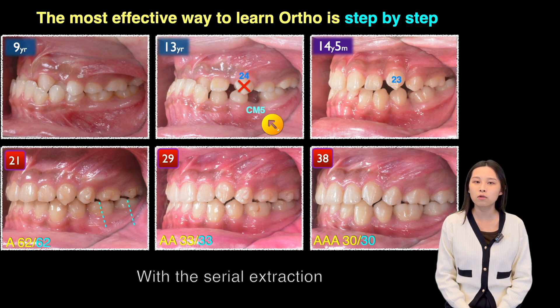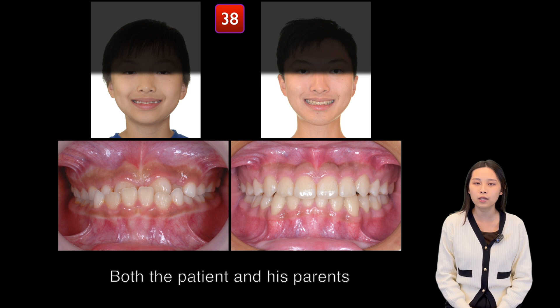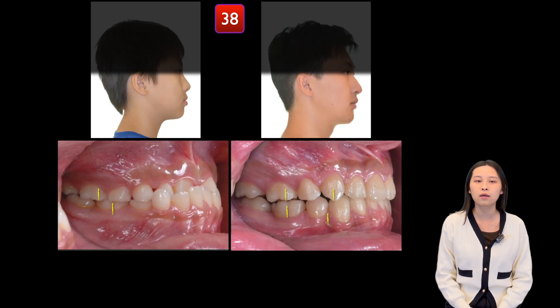With serial extraction and the pre-aligner treatment, it became an easier case for the following orthodontic treatment. Both patient and parent are satisfied with the result, and the profile improved a lot.